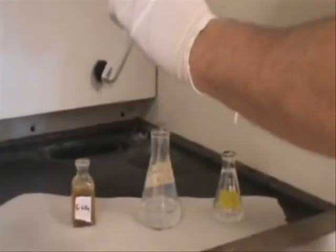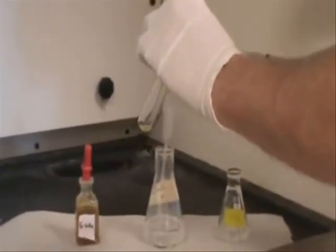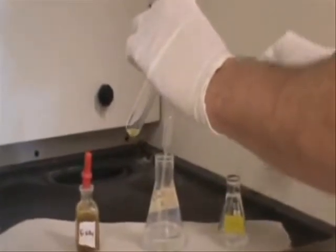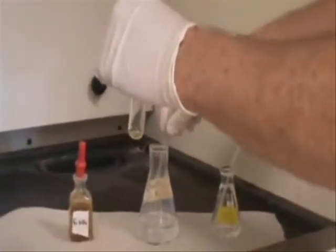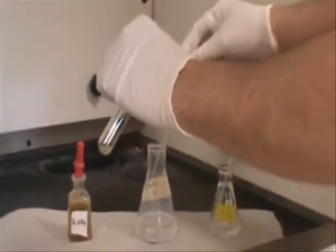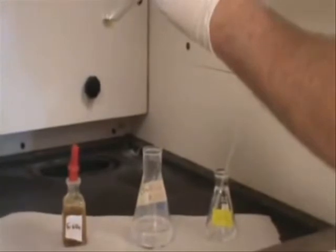That one nitrate test that no one really actually knows what's going on in. 'I don't see a thing.' 'Brown ring?' 'Yeah, well, I don't see a brown ring.'